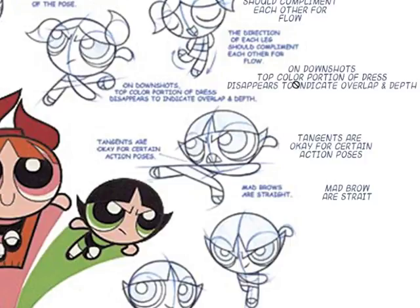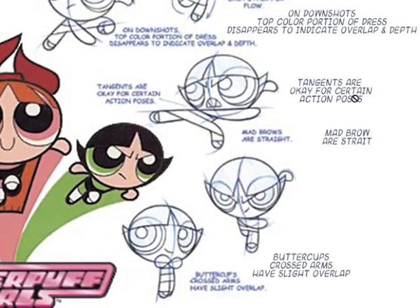On down shots, the top color portion of the dress disappears to indicate overlap and depth. These seem like very two-dimensional characters, but the animators thought about how to show depth. The head looks like she's leaning forward because the top of the dress is cut off. Tangents are okay for certain poses — it's a design decision. They've stylized this character and they're pushing that.